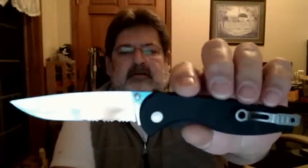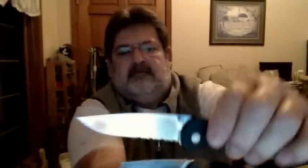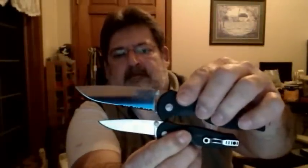When I want to get a little more serious I pull out the Big Brother, the SOG Flash Two. Quite a bit of difference. I don't normally carry this just because of the size.